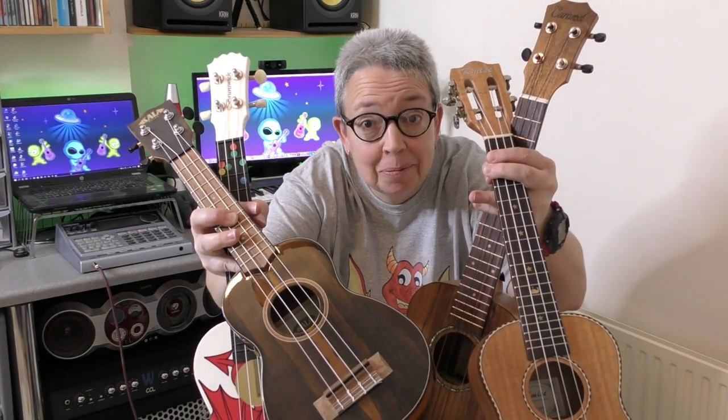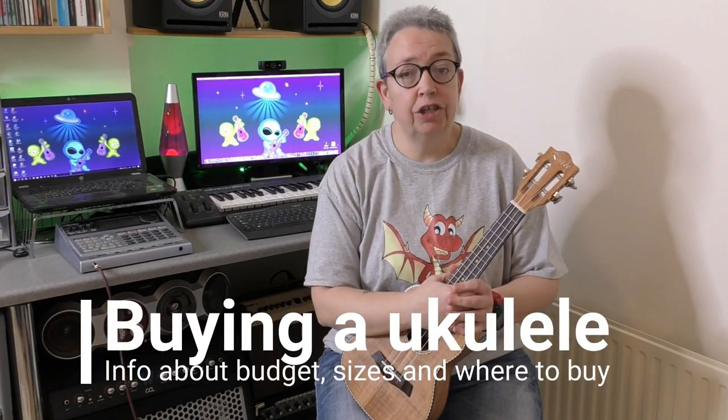What ukulele should you buy? It's a question I get asked a lot, I see it asked on social media all the time, and I'm afraid it's not an answer I can give you. I can give you advice and information which is going to help you in your quest to buy your perfect ukulele, but I can't tell you what ukulele to buy, and neither can anybody else.